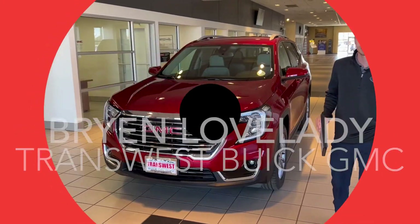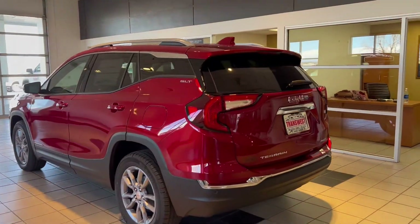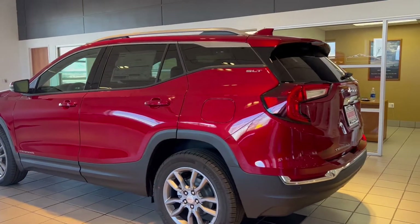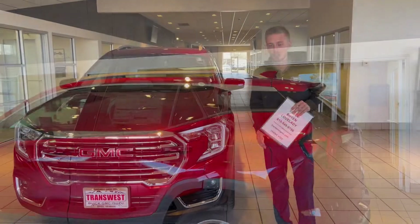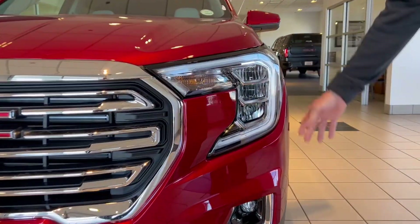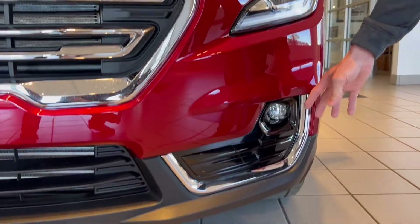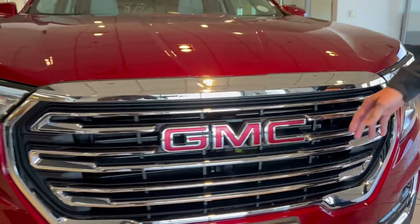Hi, this is Brian from TransWest Buick GMC here in Henderson, Colorado, doing a quick walk-around with you on this 2022 Terrain. I'm going to start off first with these all-LED headlights, daytime running lamps, as well as fog lights down below, working our way around the vehicle.